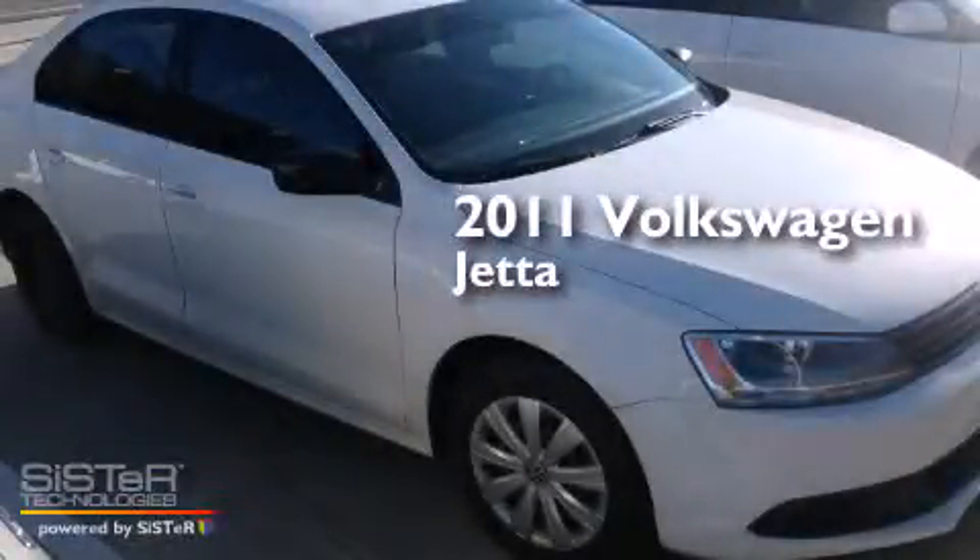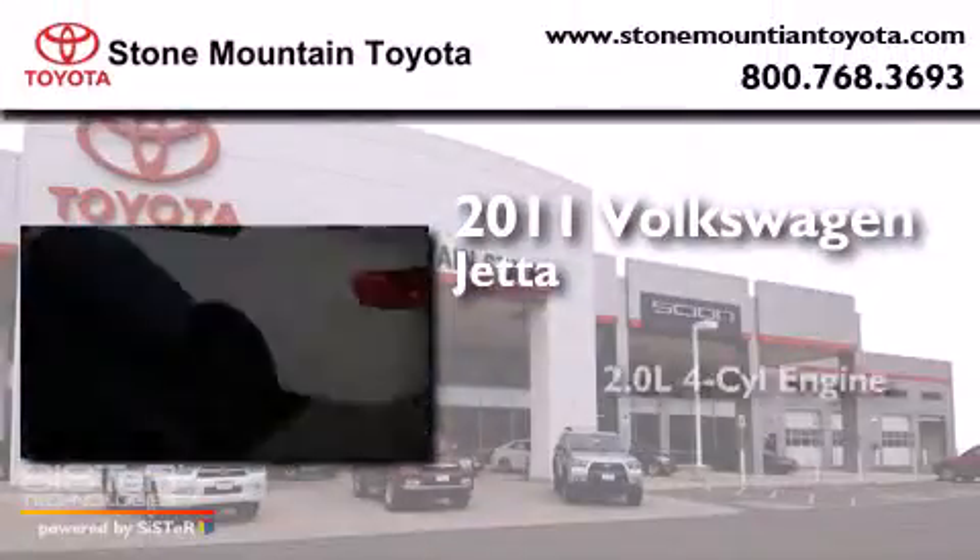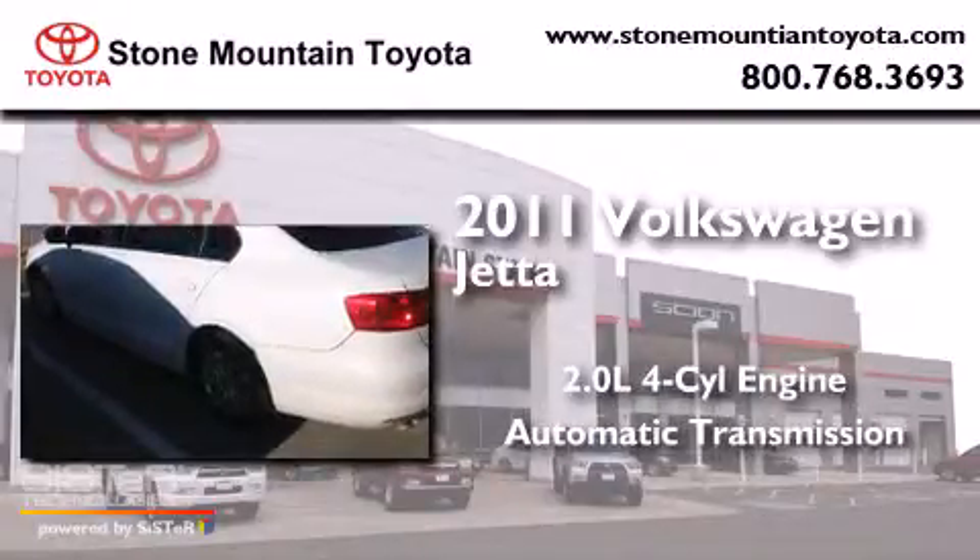This is a 2011 Volkswagen Jetta. It has a 2.0-liter, four-cylinder engine and an automatic transmission.